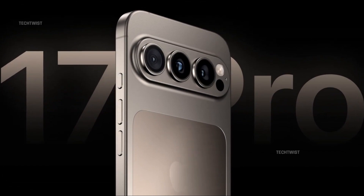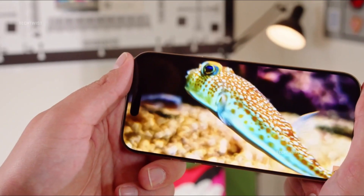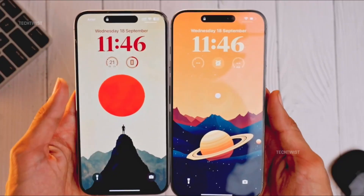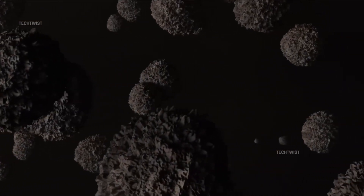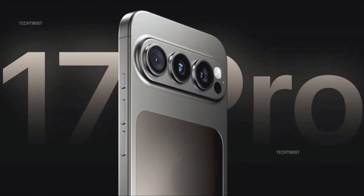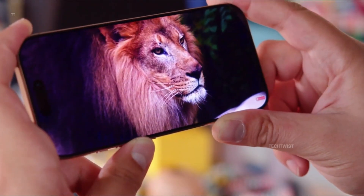So what makes vapor chamber cooling such a big deal? This cutting-edge system uses a liquid-filled copper pipe positioned above the processor. As the processor heats up, the liquid transforms into vapor, spreading heat away from the chip. Once it cools down, it condenses back into liquid, creating a continuous cycle of heat dissipation. Android manufacturers, especially Samsung, have been refining this approach for years. The Galaxy S25 Ultra even expanded its cooling chamber to prevent the Snapdragon 8 Elite from throttling under pressure.